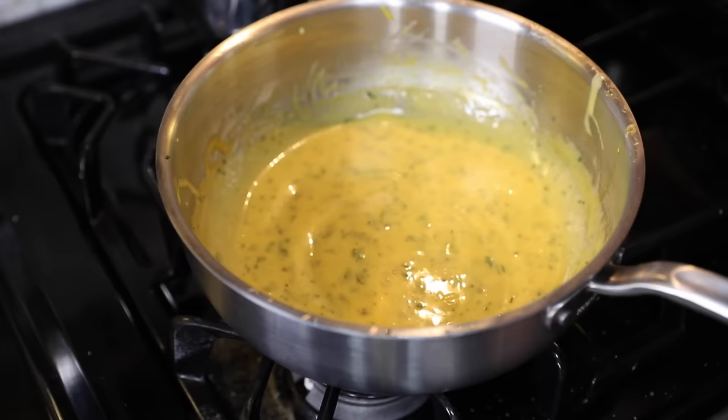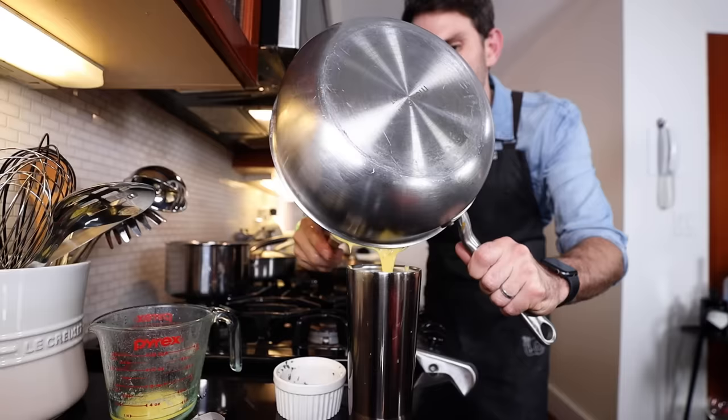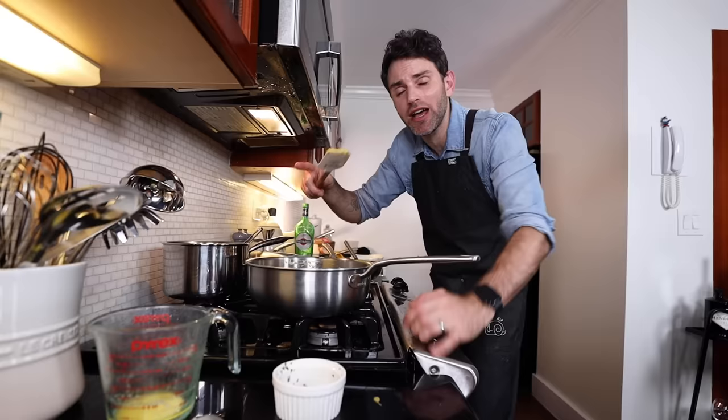The only issue right now is that this bearnaise sauce is going to thicken up mightily by the time the steaks are cooked. So I have an idea I found on the internet — I have a travel coffee mug and I'm just going to store the bearnaise in here until the time comes. Bearnaise sauce to go, anyone? I'll seal that up — out of sight, out of mind until I need it. Hopefully everything works out.